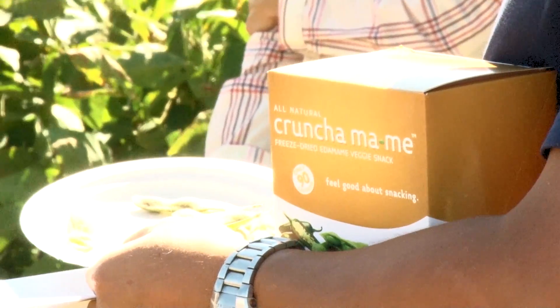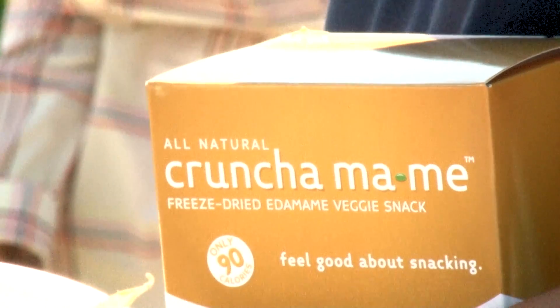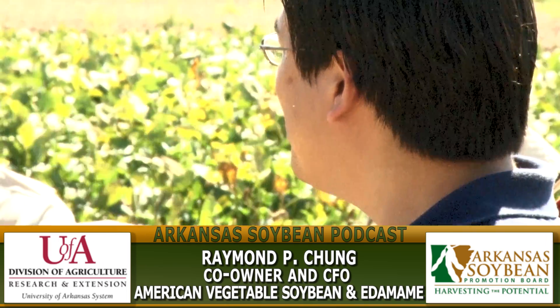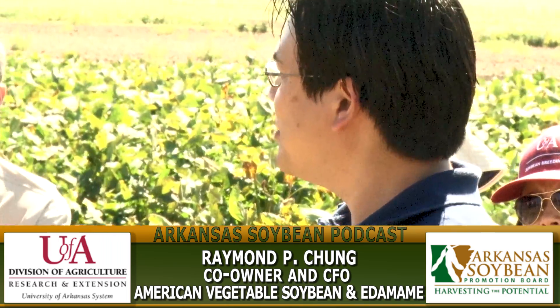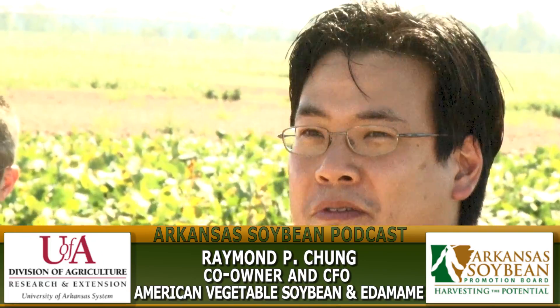Industry experts were on hand to answer questions, present reports on their research, and to announce new developments at the JYC Foods Soybean Processing Plant. This is one of the new products that we developed. This one actually still uses China edamame because we don't have a freeze-drying facility here yet in Arkansas. This is a freeze-dried edamame, and when you freeze dry something, you preserve the nutrients, the protein, and all the vitamins.